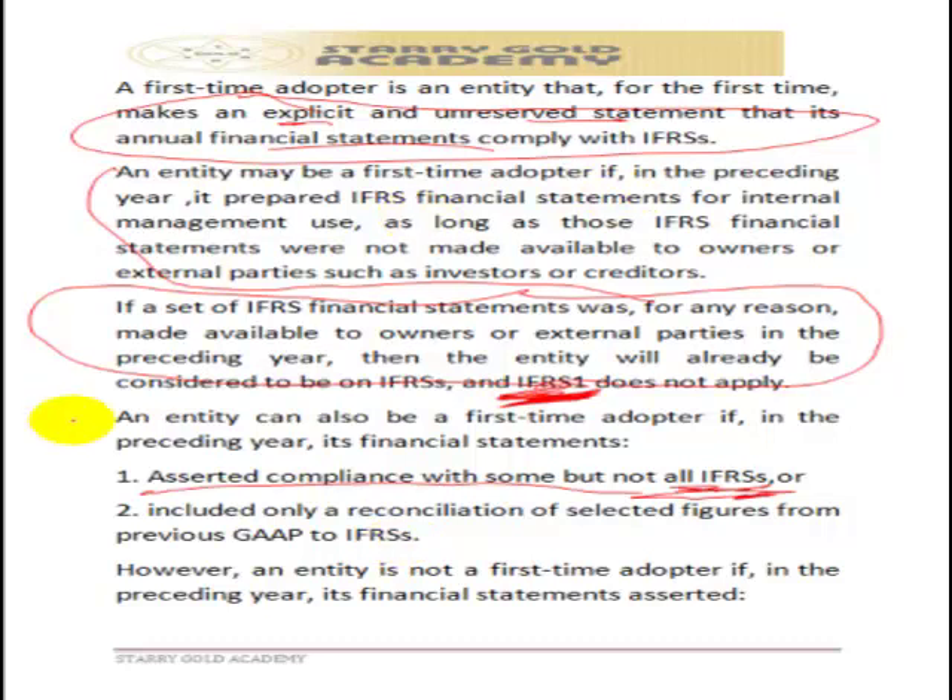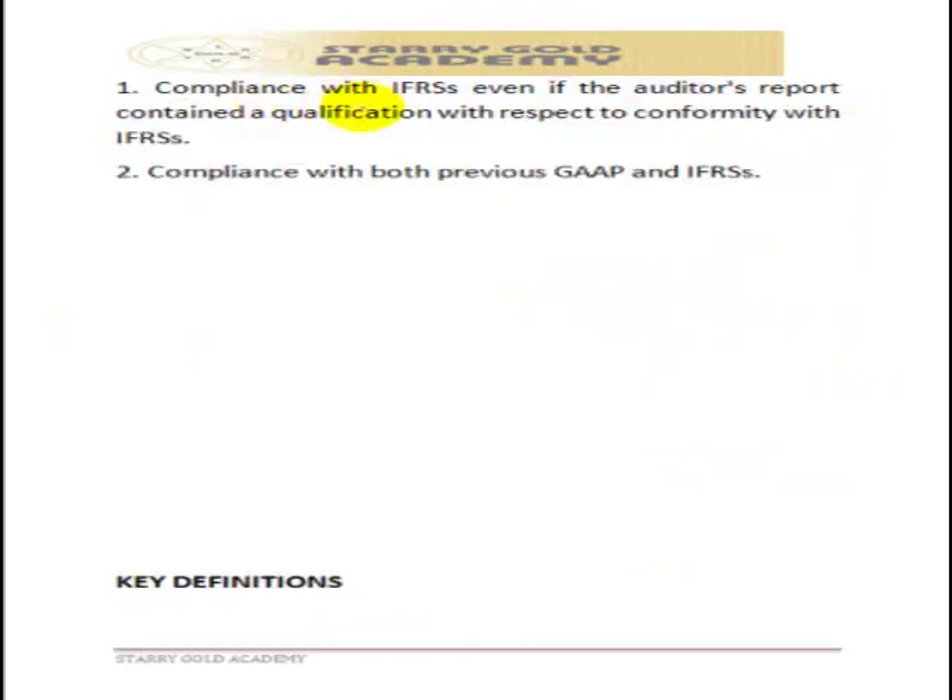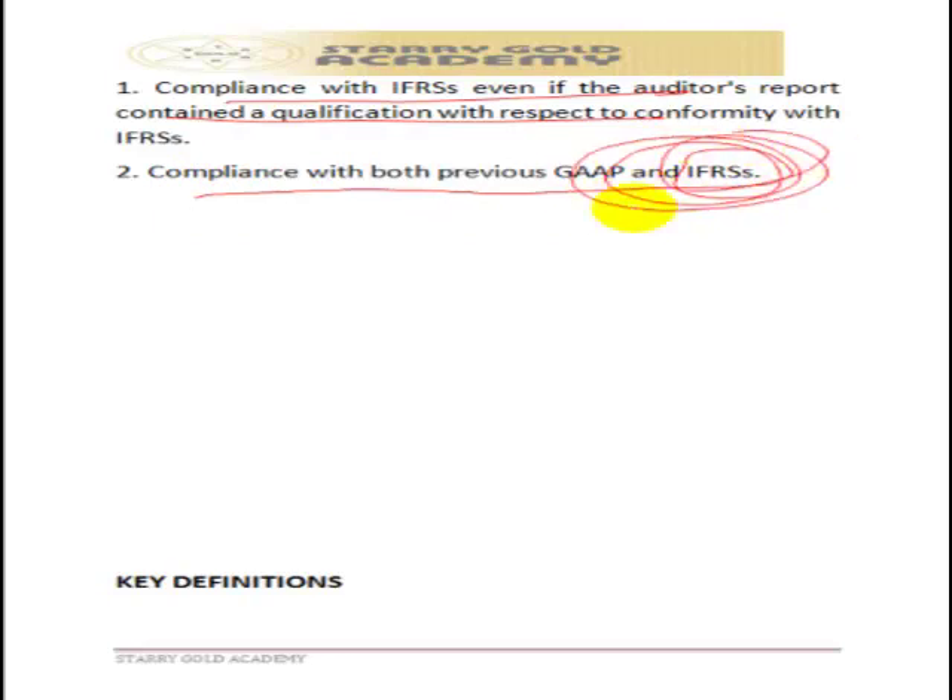An entity is NOT a first-time adopter if in the preceding year its financial statements fully complied with IFRS, or if its financial statements complied with both local GAAP and IFRS — since the key point is compliance with IFRS. Once an entity has previously prepared accounts in line with IFRS, IFRS 1 is no longer applicable.